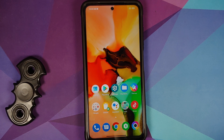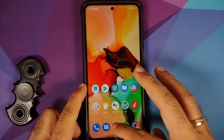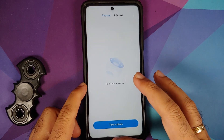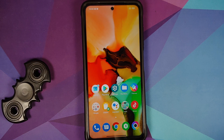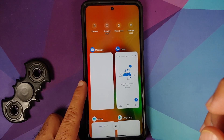We still have Poco Launcher — I call it Poop Launcher — because the animations are still broken. You would expect them to fix this, but they have been broken since the days of the Poco F1. In Recents, do you have access to floating windows? No, you still do not have access to floating windows.